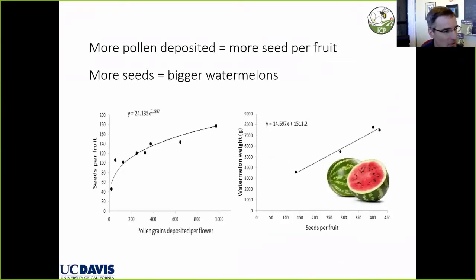Pollen deposition is critical for fruit yield in watermelon, both in seed production and fresh market production. More pollen deposited equals more seeds per fruit, showing a positive relationship. In terms of marketable watermelon, there's also a positive relationship between number of seeds and watermelon weight — as seeds increase, yield goes up as well. This is well known across specialty crops like apples, blueberries, and strawberries.